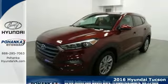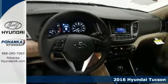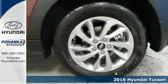It's a 2016 Hyundai Tucson. The fluid design draws attention and underneath unlocks a world of possibilities.